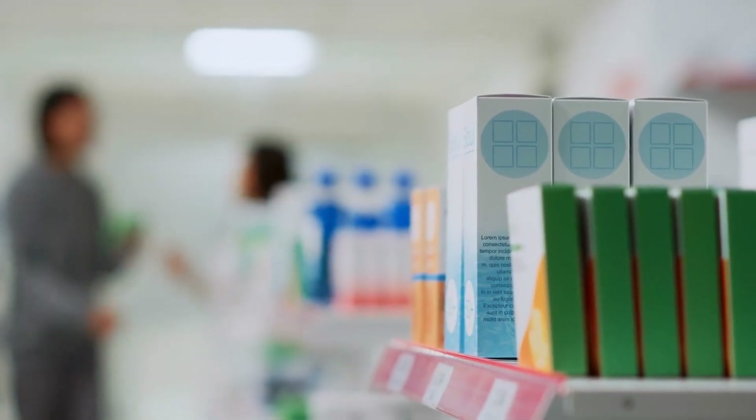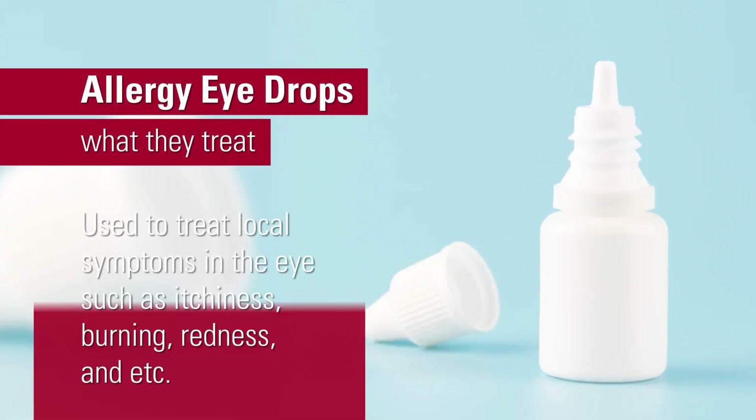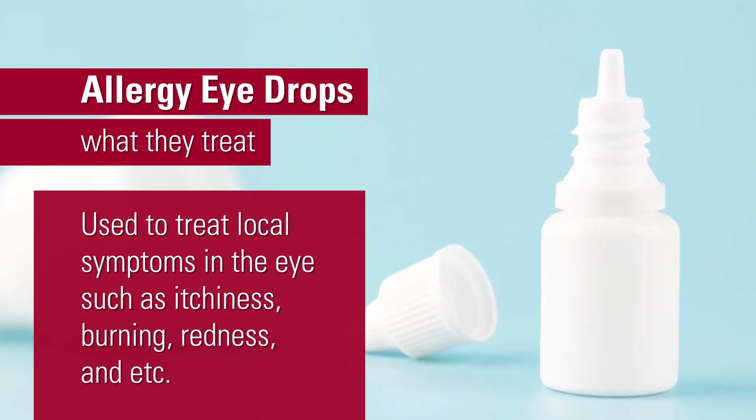Antihistamine eye drops is a term that usually refers to allergy eye drops. A lot of the over-the-counter allergy eye drops actually have other medications other than antihistamines in them, but their job is to treat allergy symptoms locally in the eyes — so that's itchiness, burning, redness, etc.